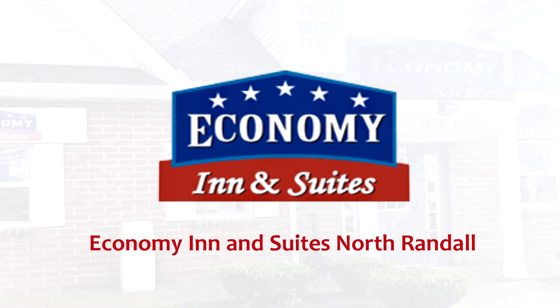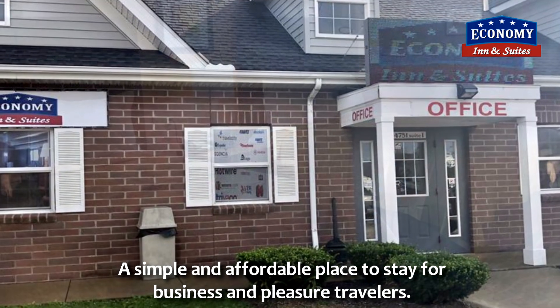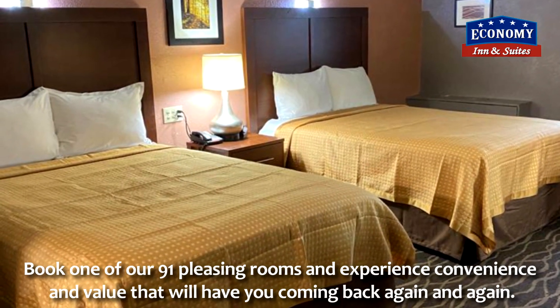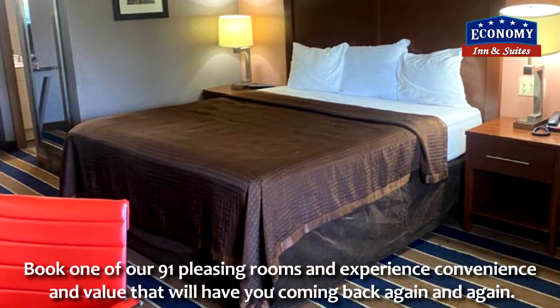Economy Inn & Suites North Randall — a simple and affordable place to stay for business and pleasure travelers. Book one of our 91 pleasing rooms and experience convenience and value that will have you coming back again and again.